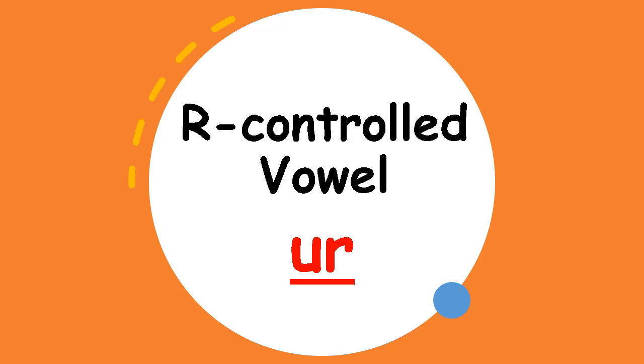Good morning class and welcome back to another week and another lesson on ClassDojo. Hope you all had a wonderful weekend and are ready to get right back into our lesson for today. As you can see on the screen, we are going to practice the R-controlled vowel U-R today. Last week we practiced R-controlled vowel E-R and I-R.